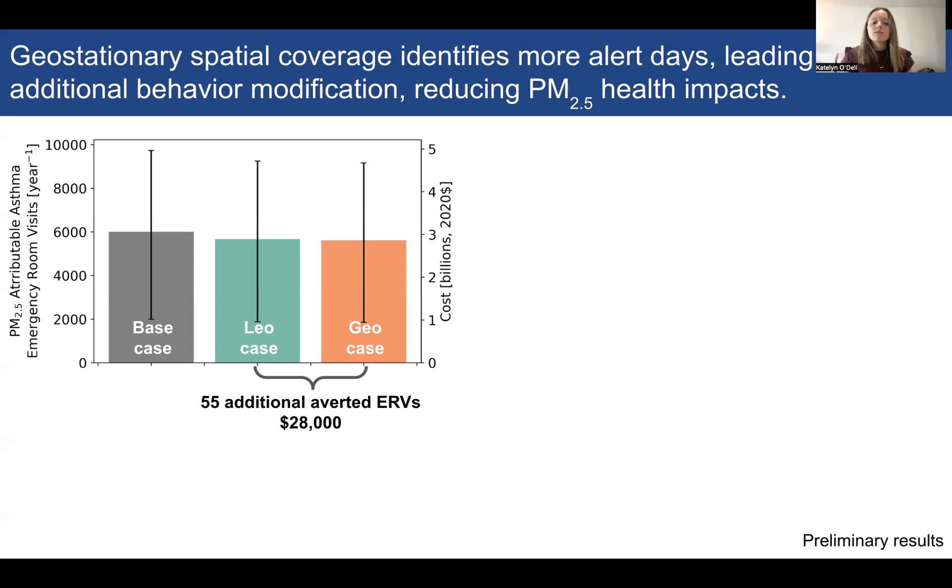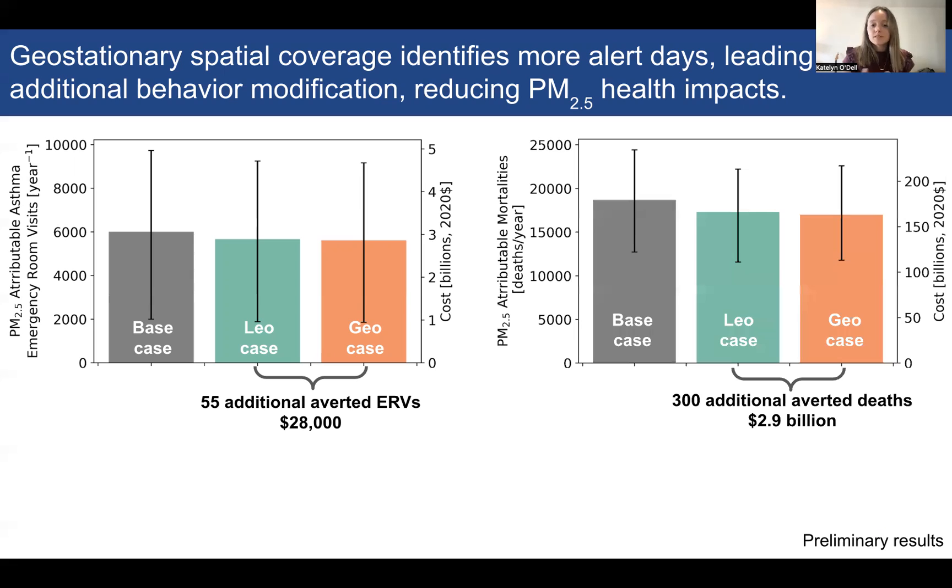The reason we have fewer asthma emergency room visits in the GEO case compared to the LEO case is that our geostationary dataset has more spatial coverage each day, because it has a better chance of observing AOD during all daylight hours. In contrast, the LEO case has only one observation per day, so if that observation is missed — say because of clouds — we don't get an estimate of PM2.5 on that day. The geostationary spatial coverage therefore identifies more alert days, leading to additional behavior modification and reduced PM2.5 health impacts.